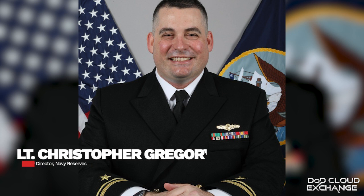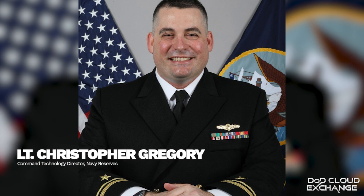For this session, we're very glad to welcome two of the Navy Reserve's top IT experts. With us are Commander Stevie Greenway, the Reserve's Deputy CIO, and Lieutenant Junior Grade Christopher Gregory, the Navy Reserve's Command and Technology Director. Thanks to you both for doing this. Let's start with NVD.